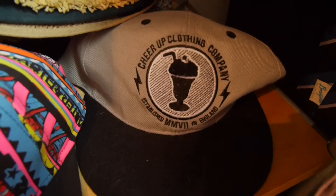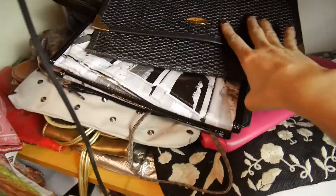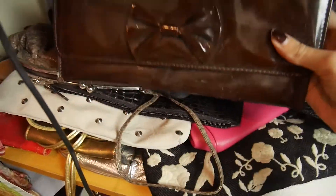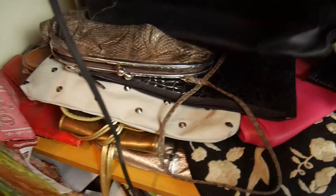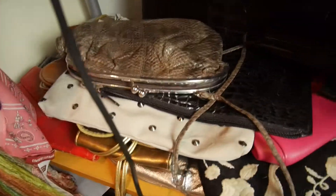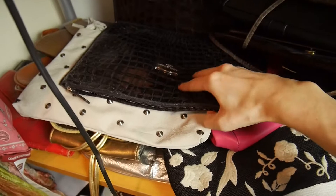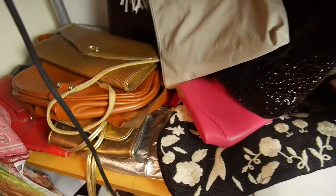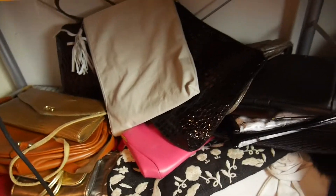WESC and Cheer Up Clothing. Here are some of the clutches and things, but I can't remember the last time I used a clutch because I don't go out anymore — I've become old and dull and prefer to stay in with a takeaway and TV. But if I want to go out, I've got some options there.